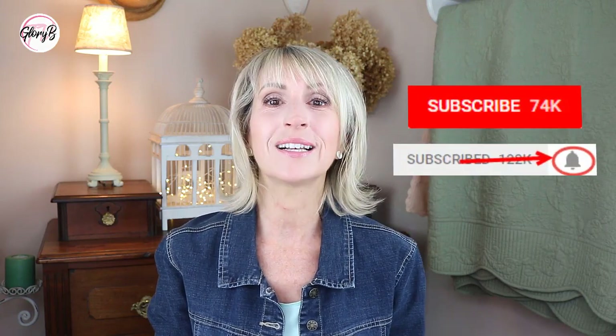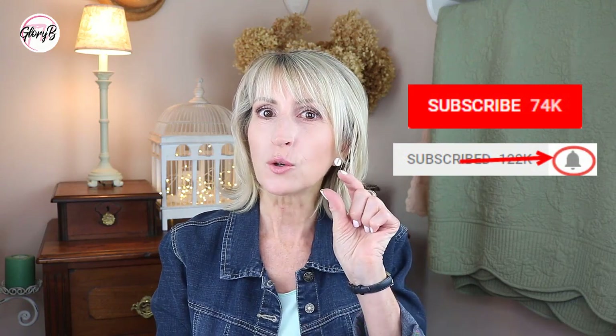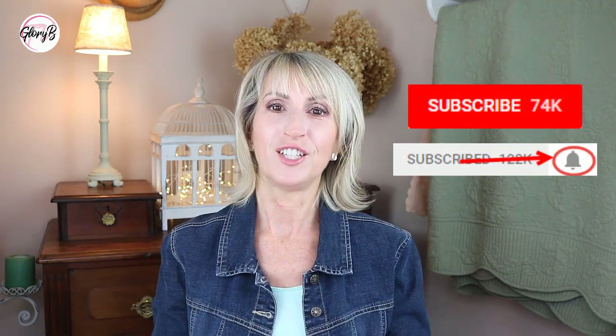If you haven't subscribed yet, click the red button below the video and then click that little gray bell that appears and you'll be notified every time there's a new video, and all the videos will relate to you.